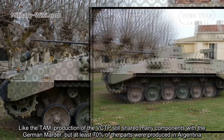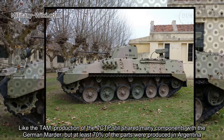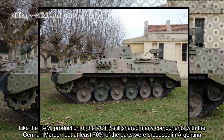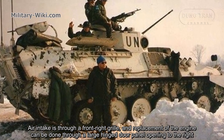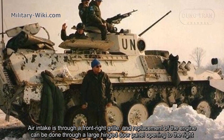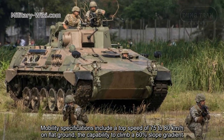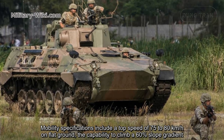Like the TAM, production of the VCTP shares many components with the German model, but at least 70% of the parts were produced in Argentina. Air intake is through a front-side grille, and replacement of the engine can be done through a large hinged door panel opening to the right. Mobility specifications include a top speed of 75 to 80 km/h on flat ground.